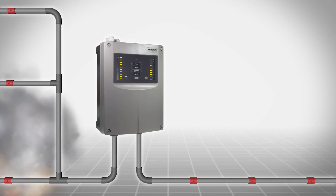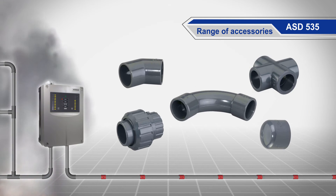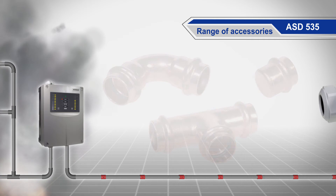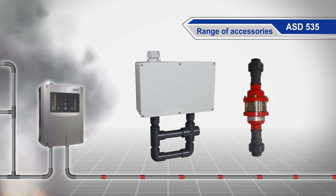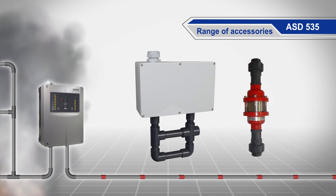A large selection of accessories is available for special applications: halogen-free sampling tubes and sampling points, stainless steel for aggressive environments, copper for high temperatures, filters and automatic blowout devices for dusty environments, water-retaining boxes, and detonation flame arresters for applications in Ex areas.